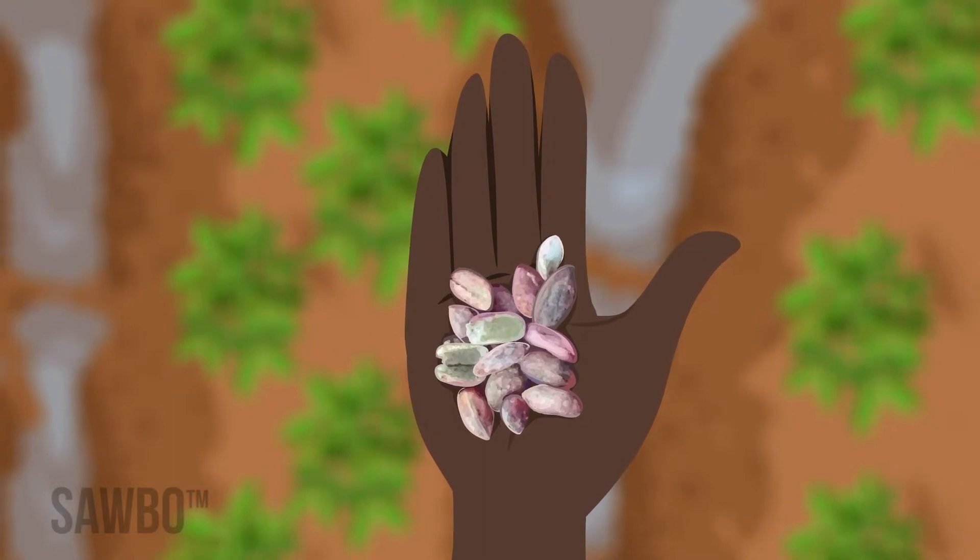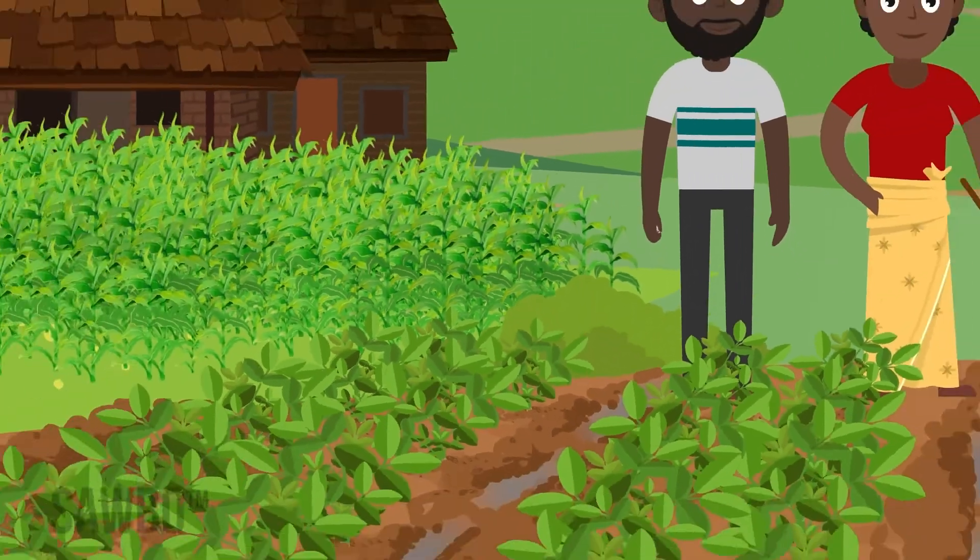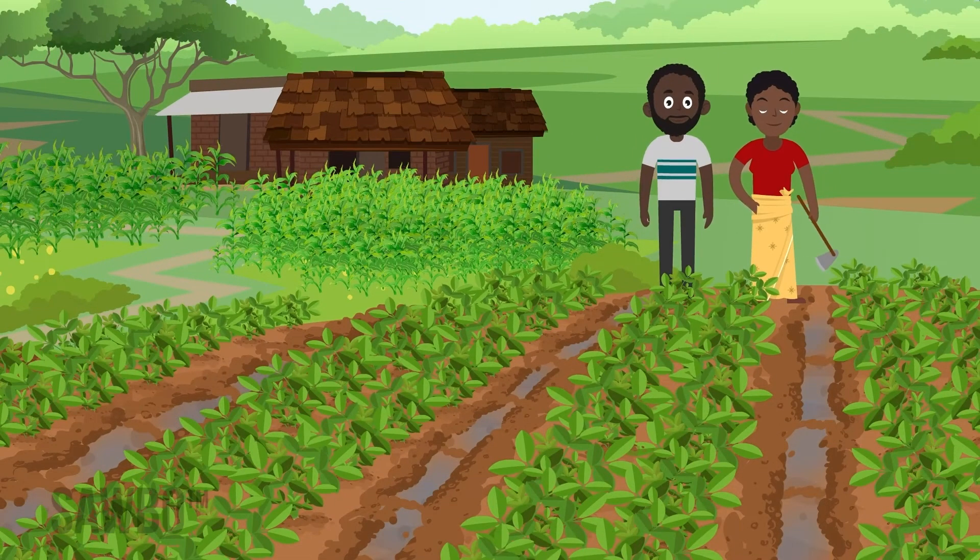Once food is contaminated with Aflatoxin, we can't clean it away by washing or cooking. Fungus spores or seeds are everywhere, especially in the soil, so we do what we can to avoid conditions that allow the fungus to attack groundnuts and produce Aflatoxin.